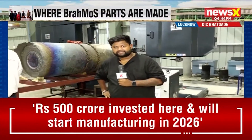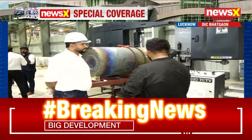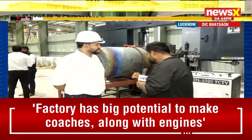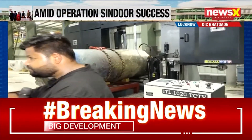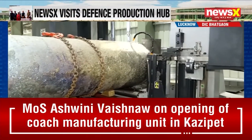We are joined by Manish Srivastava, who is the manager of PTC Industries. Manish, my very first question to you would be — we see something very interesting going on here. And to our viewers who are watching on television, what is it that is happening? If you can just walk our viewers through the process, what is happening, what is this — then we'll even go to this very look.